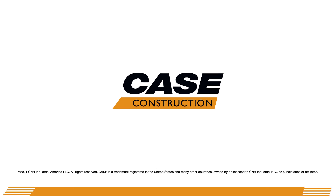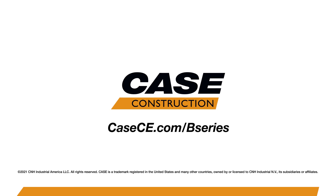For more information on Case compact track loaders or skid steers, please visit your local Case dealer or visit us at casece.com.